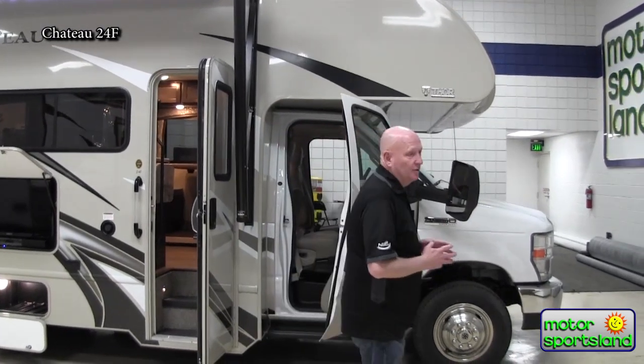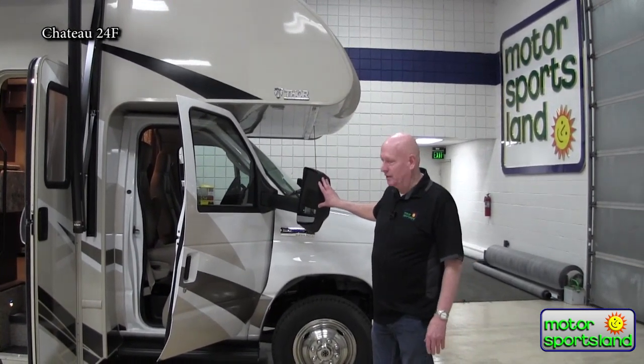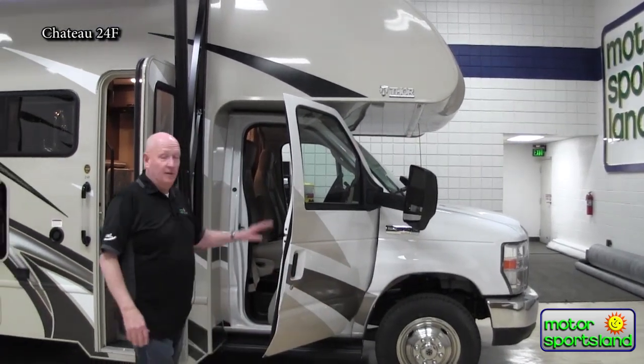A couple of the features of the chassis — this particular one has a few very nice options on it. One of them is the large mirrors. This is about double the size of the one that comes standard with it. It also has side cameras and a backup camera, and they're heated besides.